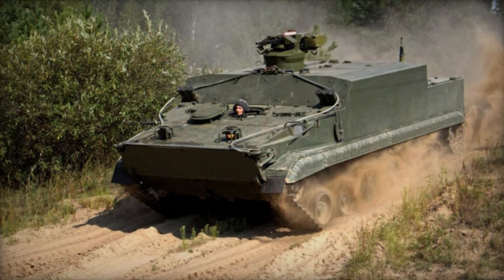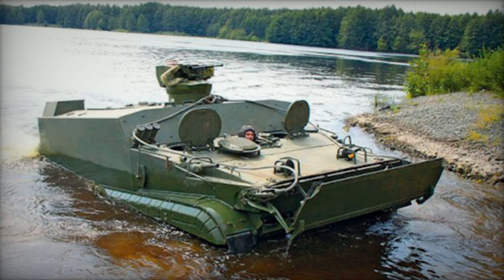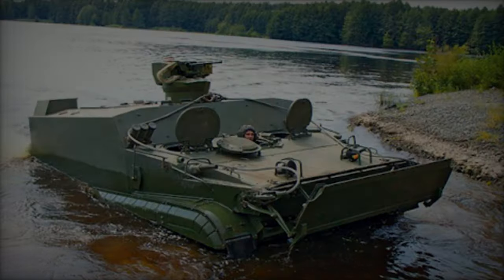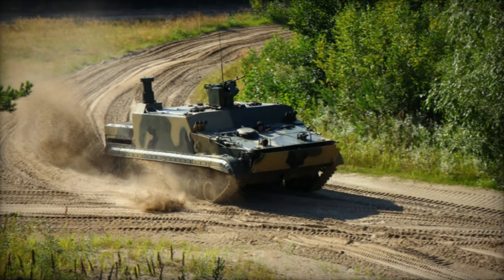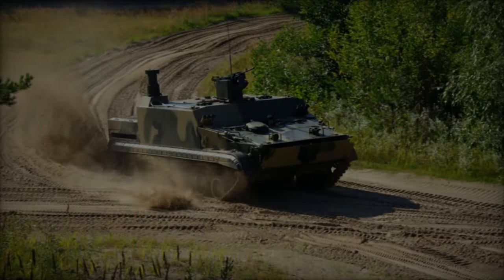Powered by the UTD-29 diesel engine delivering 500 horsepower, inherited from the BMP-3, the BT-3F boasts a hydropneumatic suspension system adaptable to varying terrains. Its self-entrenching blades enable the vehicle to prepare defensive positions, while its amphibious capabilities are facilitated by twin waterjets.